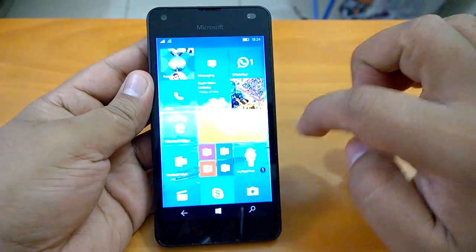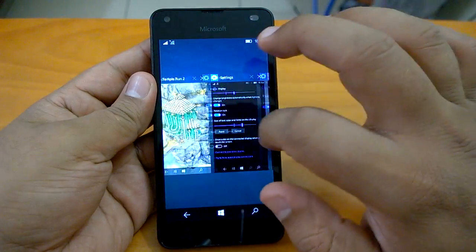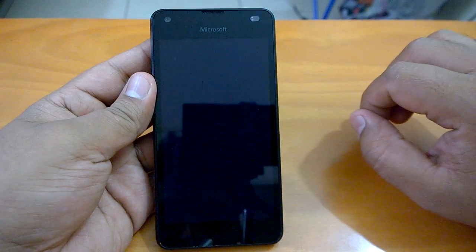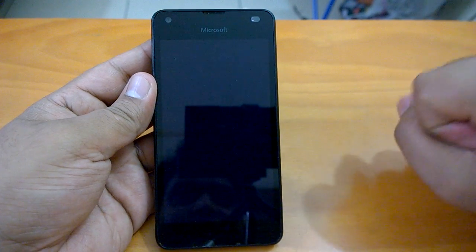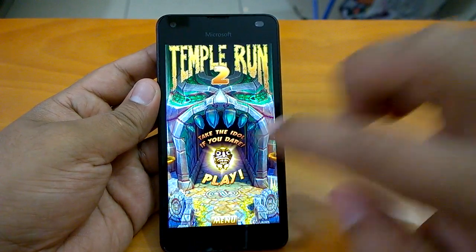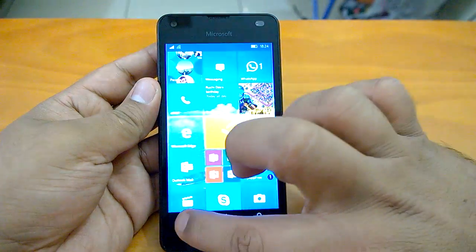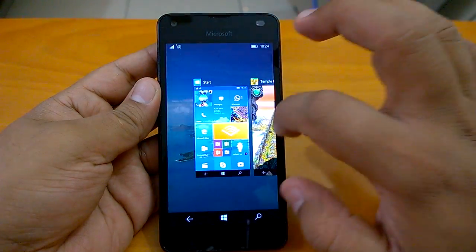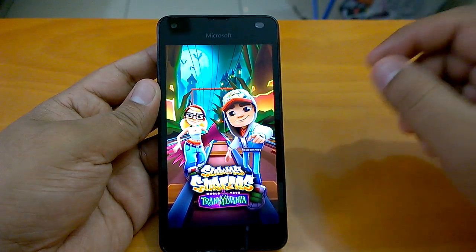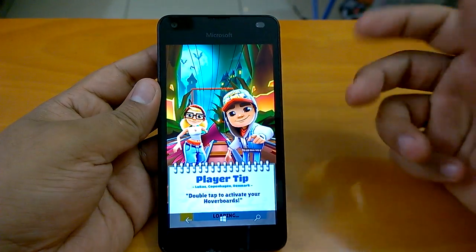Let's send Subway Surfers to the background and quickly check. We can see that Templon 2 is still there in the background. It will obviously take some time resuming because it's not optimized for Windows 10 Mobile, as we said. At least we can see that it is running. Now when you go to Subway Surfers, which is an optimized game, you feel the difference — the resume is so fast. With two games open, we can see that things are okay, they are in control, and you can actually use them.